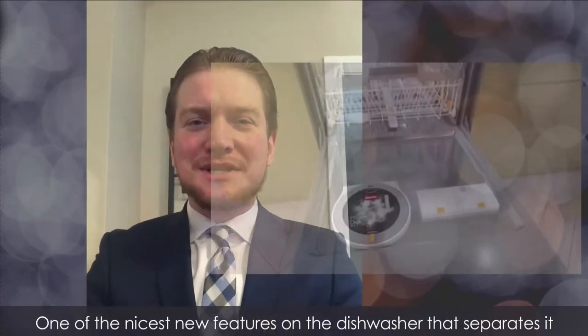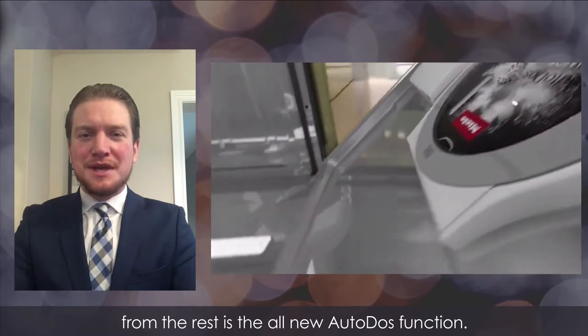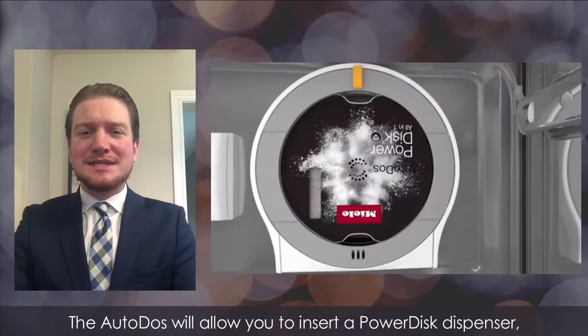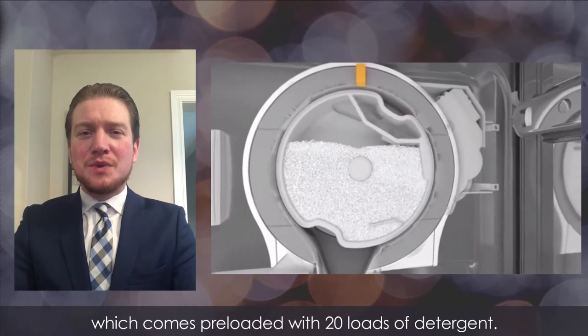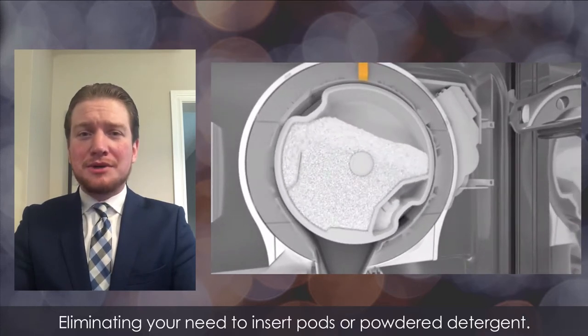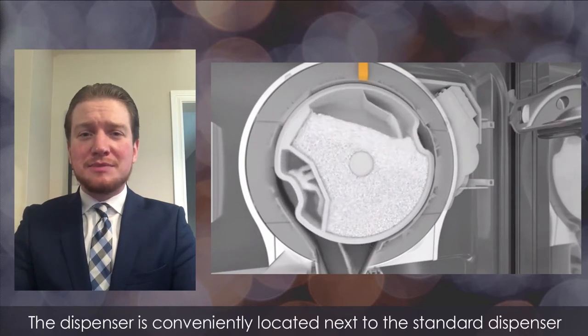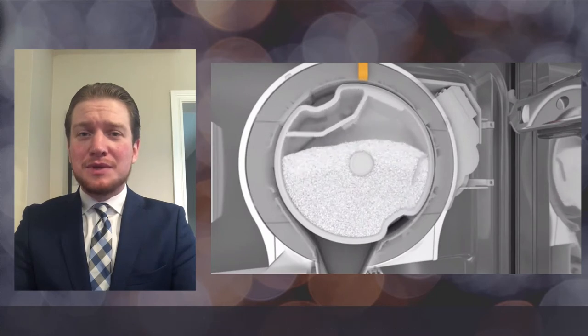One of the nicest new features that separates it from the rest is the all-new Auto-Dose function. The Auto-Dose will allow you to insert a powered disc dispenser which comes pre-loaded with 20 loads of detergent, eliminating your need to insert pods or powder detergent. The dispenser is conveniently located next to the standard dispenser on the inside of the dishwasher.